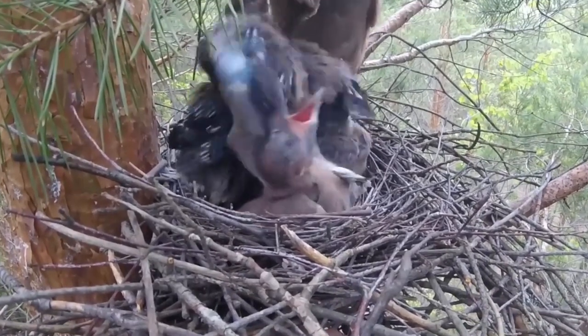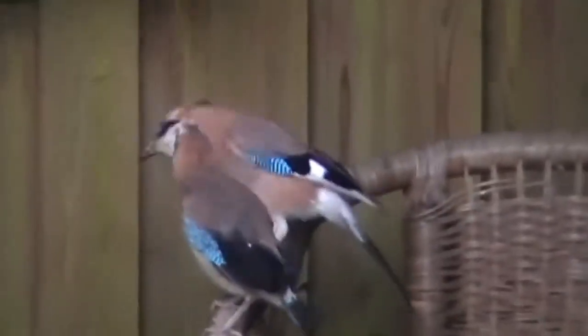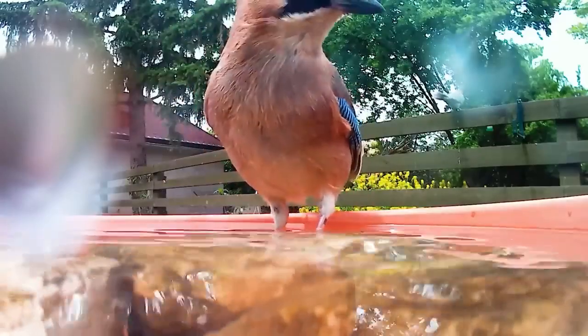Once they've hatched, both parents feed the chicks in the nest until they're around three weeks old. At this point the young look like smaller versions of their parents but with shorter tails and wing feathers, and they are ready to fledge. The parents continue to feed them for a further three to five weeks whilst they learn to find food and fend for themselves, after which the young birds move away from their parents' nesting territory. Jays will only nest once per year, and after a pair is formed they'll often stay together for life.